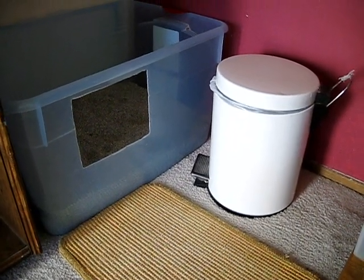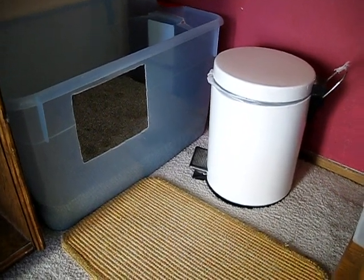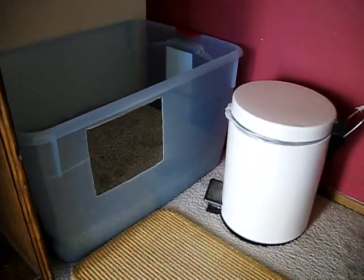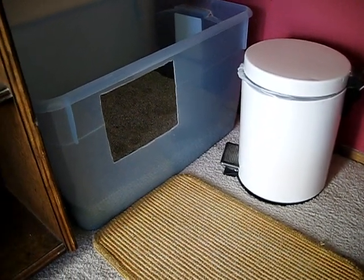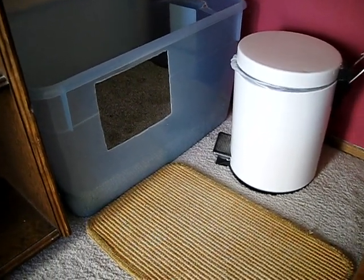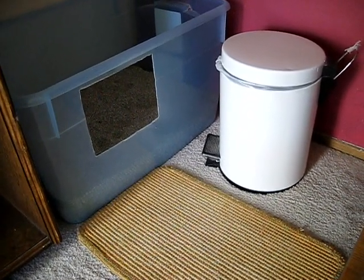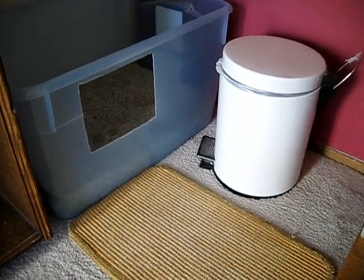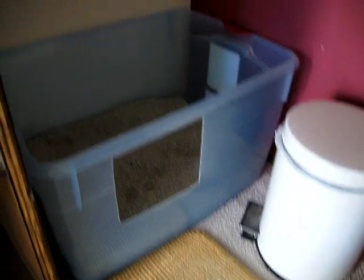Lids on litter boxes are a pain in the butt. I've tried many of the electric litter boxes — the Litter Maid, Litter Robot. The 'Never Touch Litter Again' is a lot of bunk. You end up scraping it off the combs, you end up peeling it off the sides — many things.